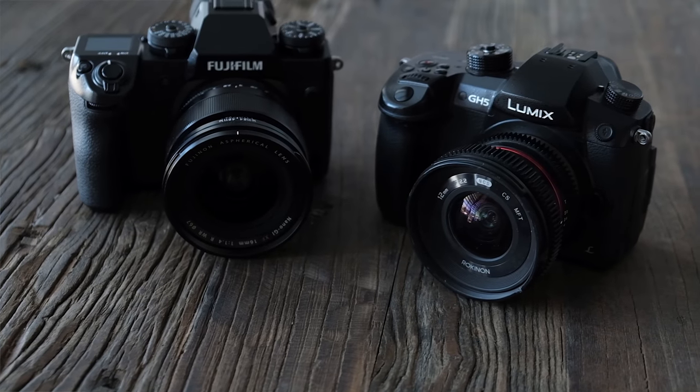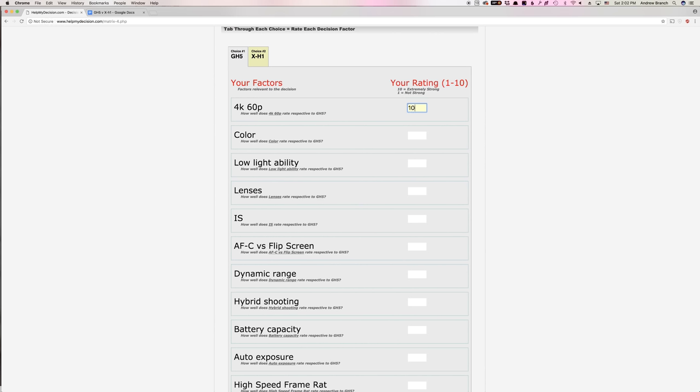Size and weight is one of the most important factors to me — we are run and gun to the extreme. But these cameras are extremely similar: the GH5 weighs 60 grams more than the X-H1 and is a little bit wider. I call it a wash. The next factor, pretty huge for us, is 4K 60p. We love slowing down footage — slowing 4K 60p down to 30p for just a little slow-mo — and the X-H1 just doesn't have it. That was a pretty big disappointment. Maybe Fuji will give us a firmware update for that, but it's not something I'm counting on. So we've got to give a 10 to the GH5 and a 0 to the X-H1.